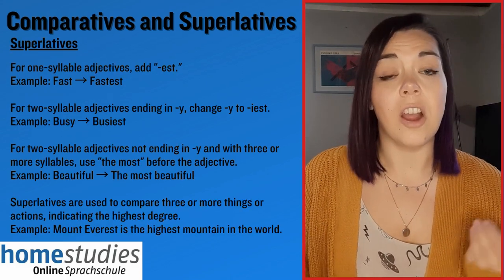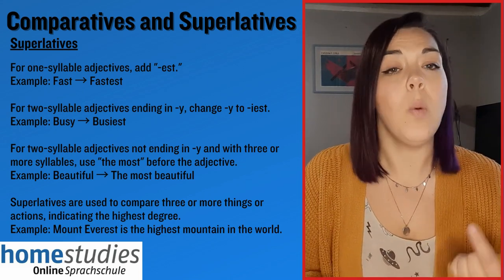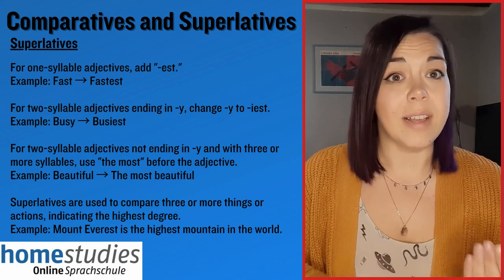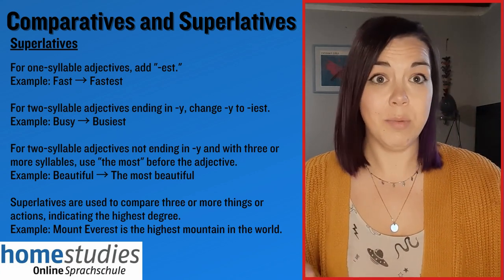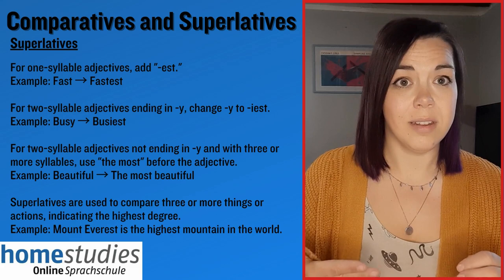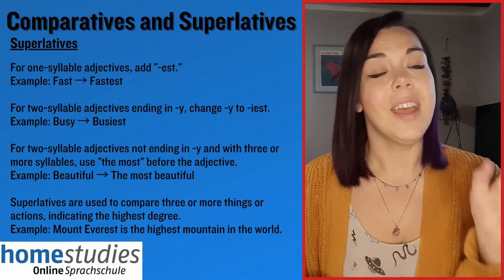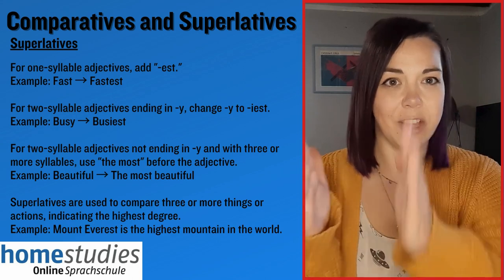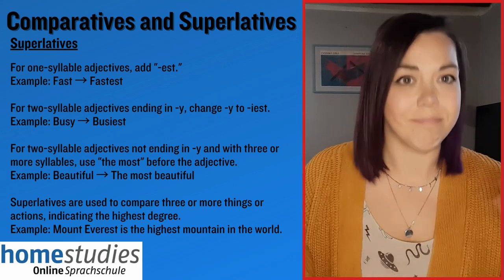Superlatives are typically used to compare three or more objects or things and say which one of those is unique or special in some way. For example, Mount Everest is the highest mountain in the world. The structure has 'the' followed by the adjective and the suffix -est — the highest, the smallest, the biggest, etc.